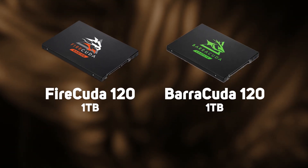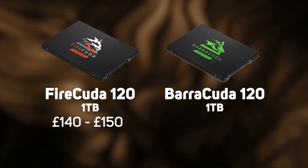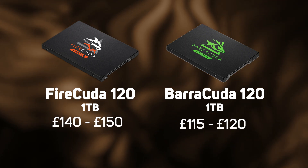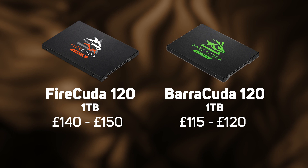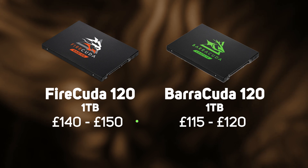So is the FireCuda 120 SSD the one to get? Well at approximately £140 for a one terabyte model it's about £25 more than the Barracuda 120. So if you're a gamer and happy to pay the premium to get the extra endurance, then absolutely yes.